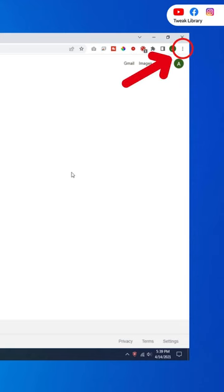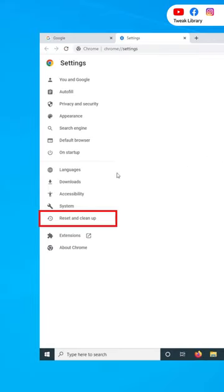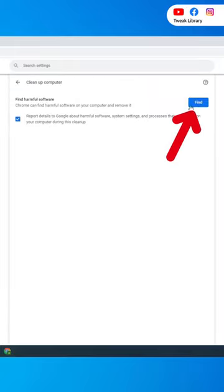Open Google Chrome browser and tap on three vertical dots at the top right corner of the screen. Then go to Settings, Reset, and Cleanup option on the left side. Click on Cleanup the computer and then click on Find. It will run an in-depth scan and if any malicious or harmful software are detected, it will show up so you can delete them.